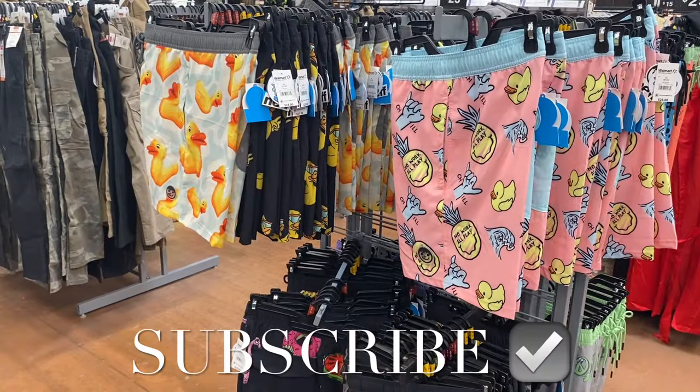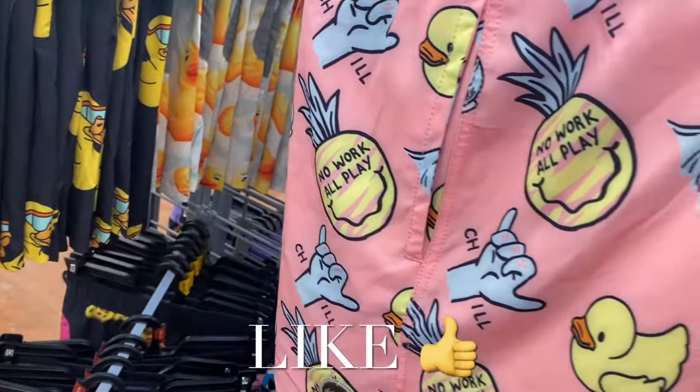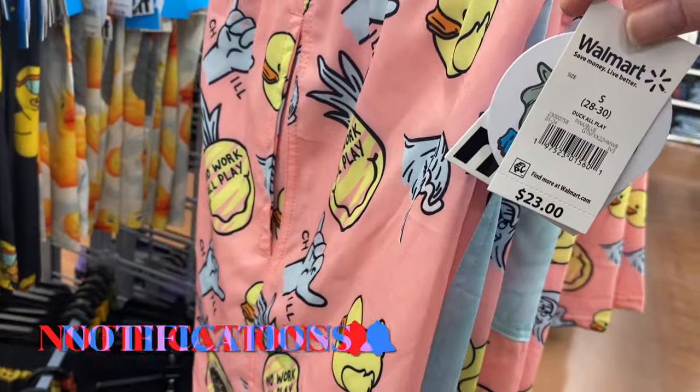Hey, welcome back to my channel. I'm at Walmart and I want to show you all the new men's swimsuits they have. They'll probably get more soon, but I just want to show you what they have so far.